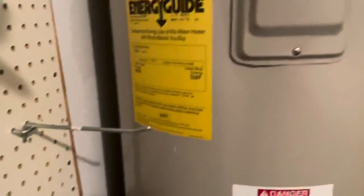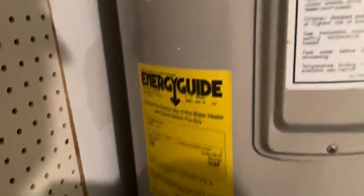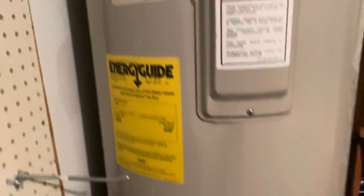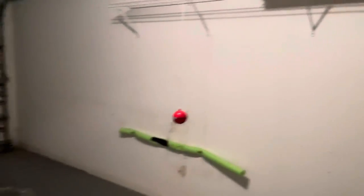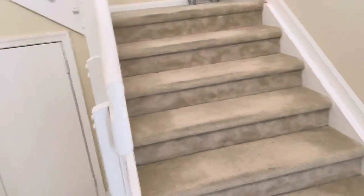All right, so I'm in the garage. I think the water heater — I think they said it was a 2015, in the listing it doesn't say it there — but pretty clean garage. We'll take a look at upstairs, so carpet down here.